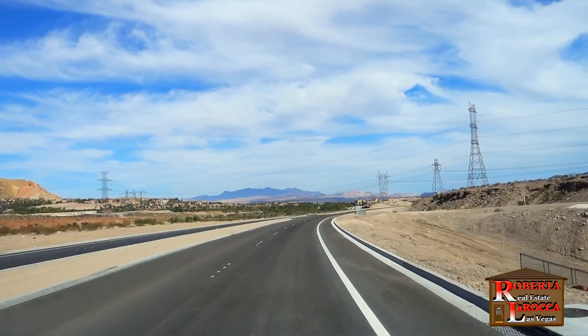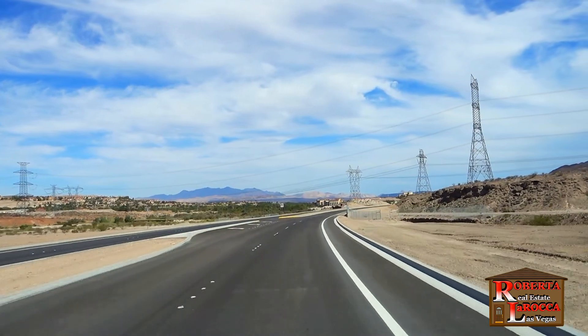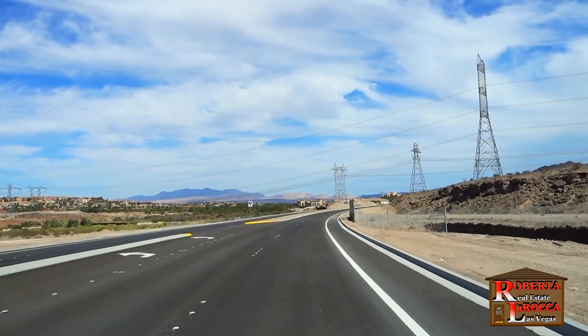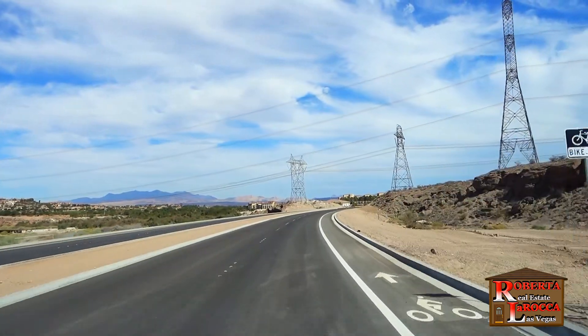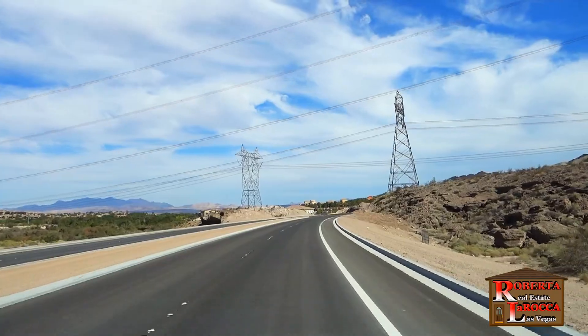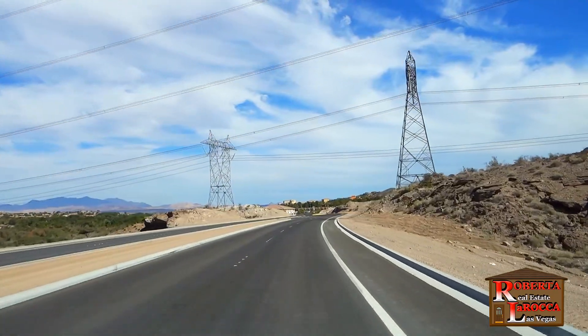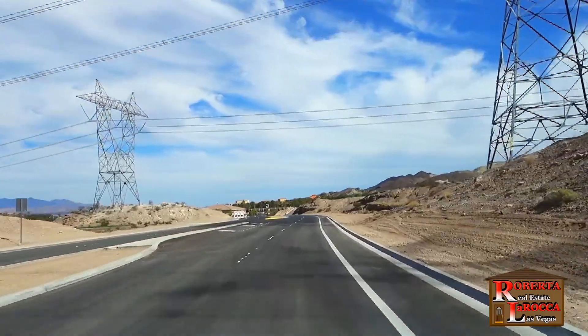Coming up on the right, that small section of fence is where the Henderson Wetland Connector Trail goes into a tunnel under the road. This trail leads to River Mountain Park, which also includes equestrian facilities and connects to Lake Mead Parkway Trail and the 34-mile River Mountain Loop Trail to Lake Mead, Boulder City, and back to Henderson.